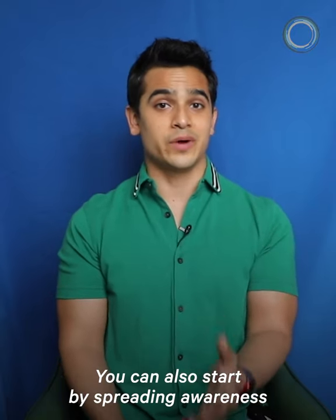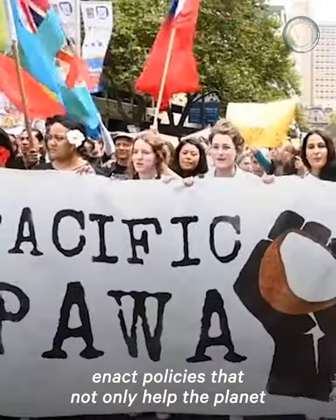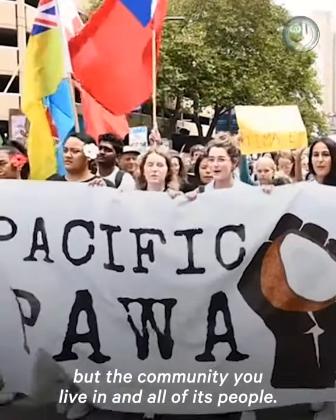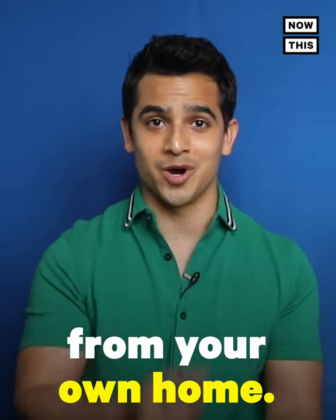You can also start by spreading awareness and voicing your concerns via social media, or directly call your elected officials to encourage them to enact policies that not only help the planet, but the community you live in and all of its people. So whether it's sending a tweet or curbing your electricity use, know that you have the ability to make a positive impact on the environment from your own home.